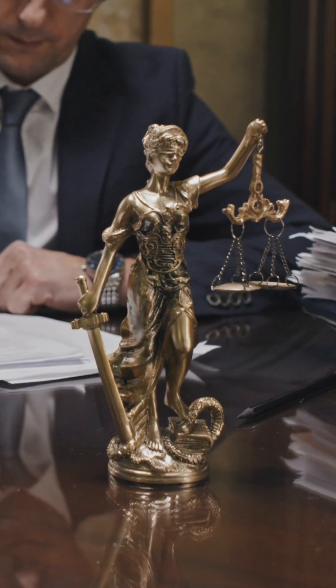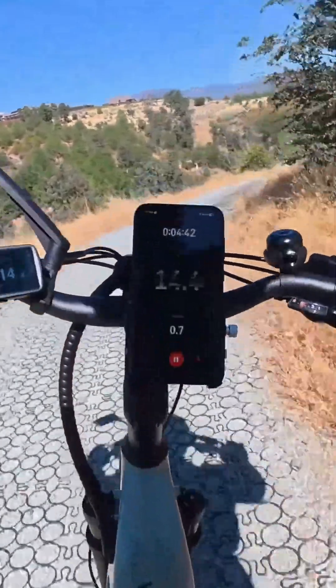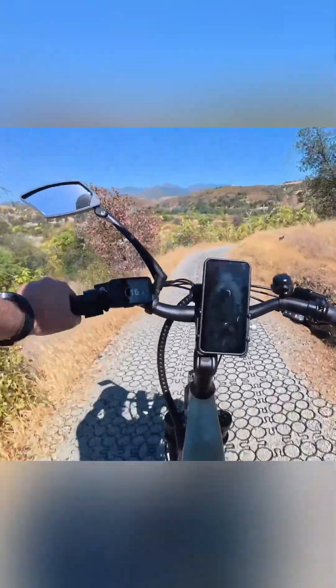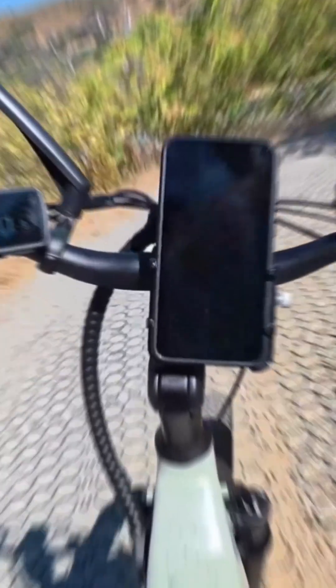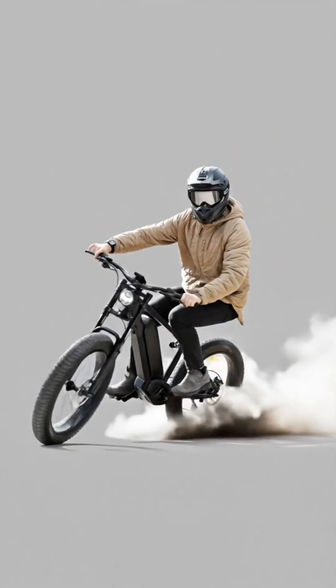If you crash, you could face fines or criminal charges, especially if your bike is reclassified as a motor vehicle. Now, some e-bikes do offer an off-road mode that disables the limiter. These are designed for private property or trails, not public roads — for riders who want speed in the right setting.